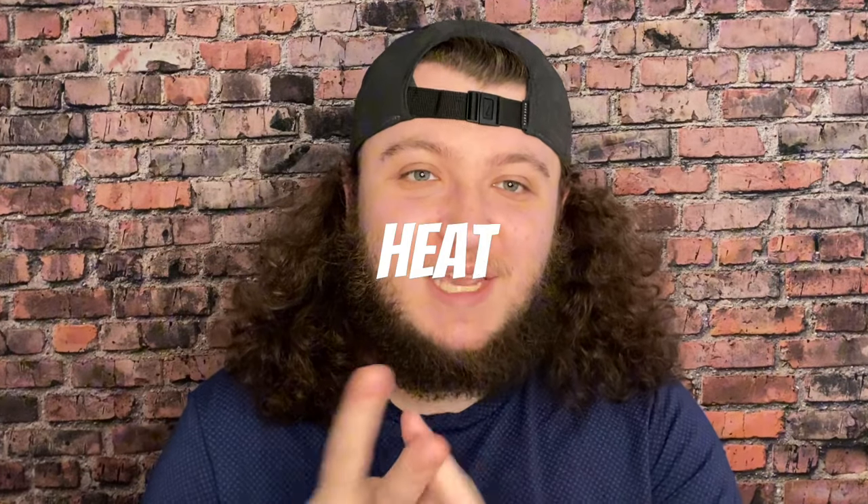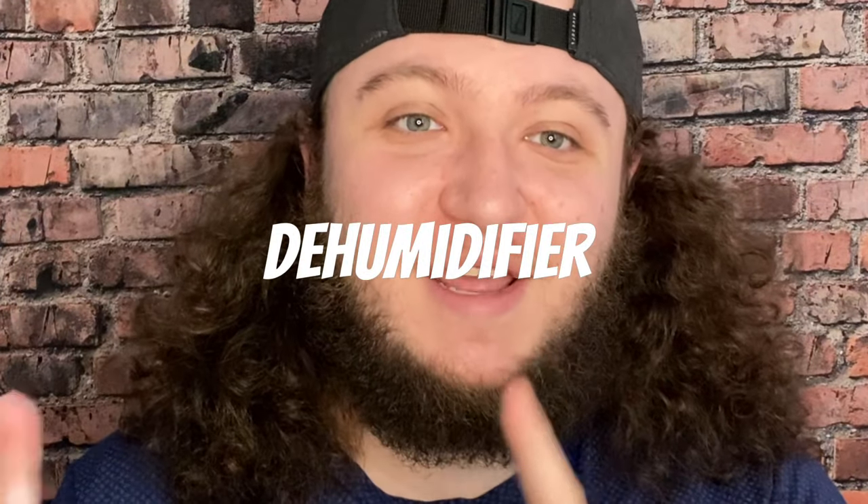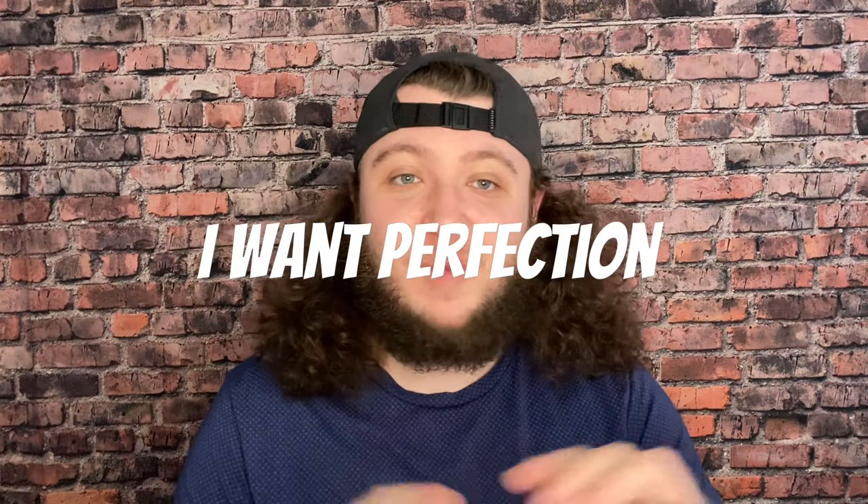When misting, go around the enclosure and mist the walls and plants. If I see a gecko is out I'll occasionally spray right in front of its nose so it can see there's water there. I always include a water bowl too. A little crazy fact: in my gecko room I have an AC unit, a heating unit, a dehumidifier, and a humidifier all running at all times to keep all my parameters perfect.